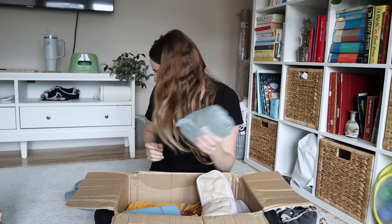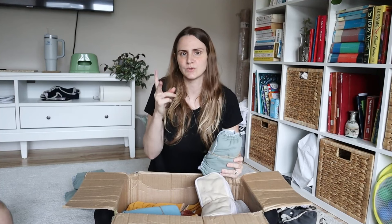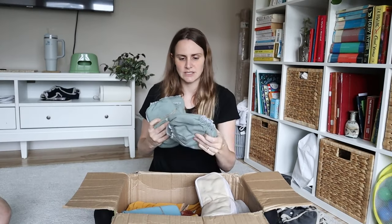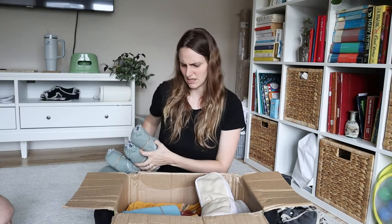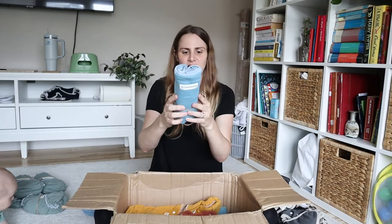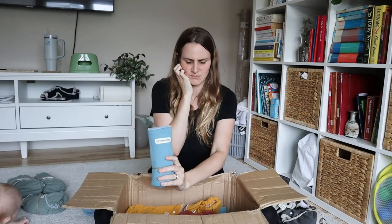I ordered four night nappies because we typically use one or two per night and I haven't felt I needed more. When Elba outgrows her current size we'll use these. They get a cover over them — the covers I have are one-size-fits-most, so I had newborn covers and then one-size-fits-most, and I intend to use them with these. I have eight covers in total and I don't think I need more.